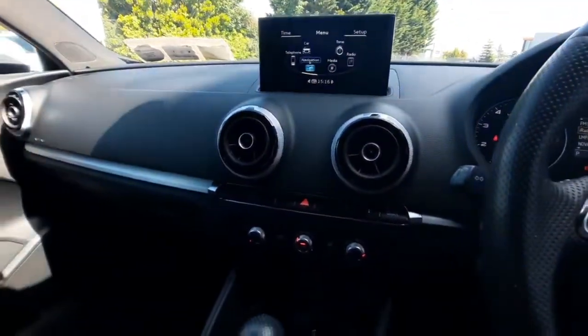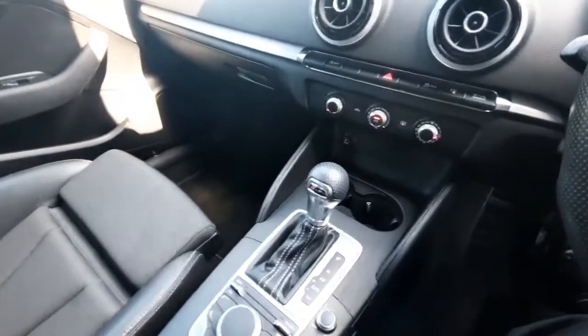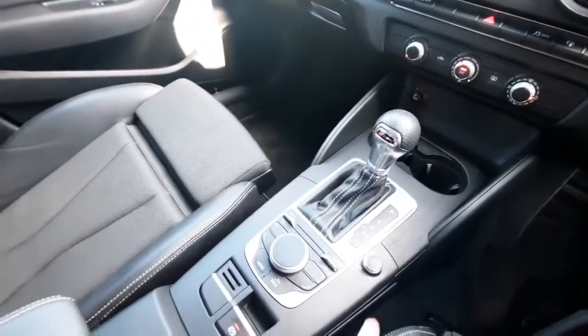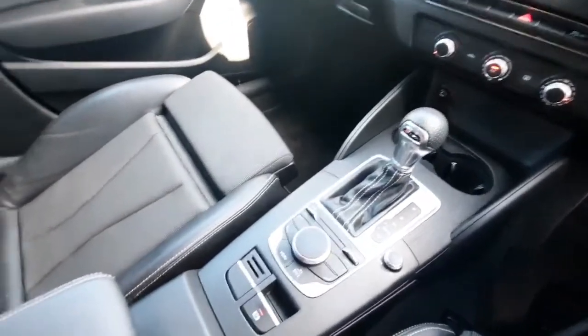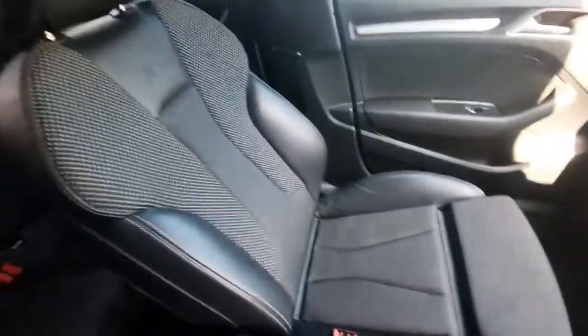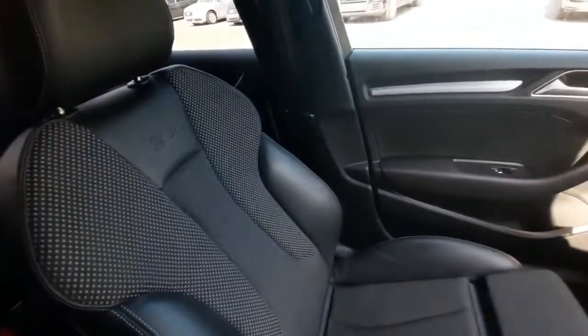Moving down, we have our climate control and also our S-tronic gear stick — as you can see, it's automatic. We also have our controls for the MMI screen along with volume adjustment, and then our electronic parking brake. It looks stunning with the mix of fabric and leather seats and the S-line embossed badge as well.